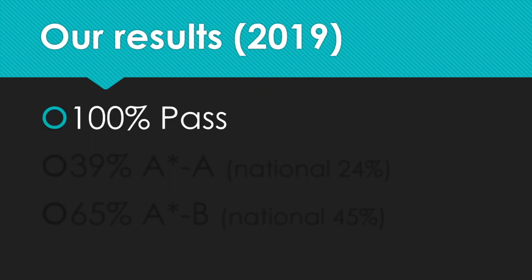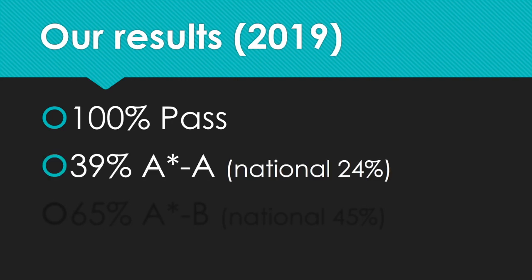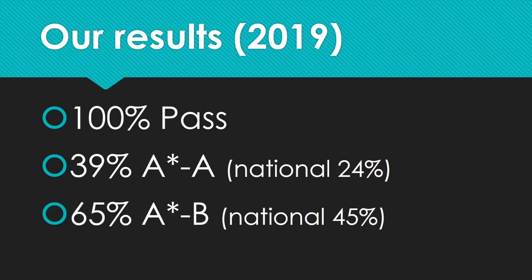In terms of our results — these are from 2019, as the 2020 results were a little different — 100% of our students passed. 39% of our students got an A or A-star, which is really pleasing and quite high. And 65% of our students achieved a B grade or better. So almost two thirds of our students achieved a B grade or better, and we're really pleased with our results.